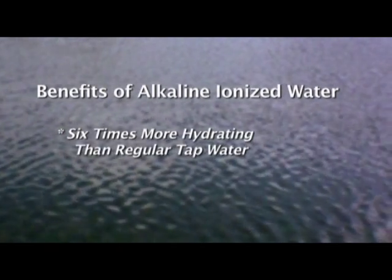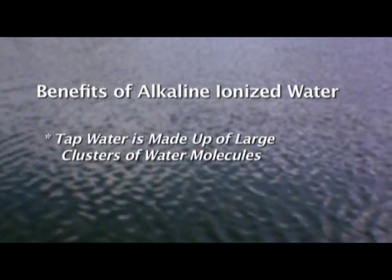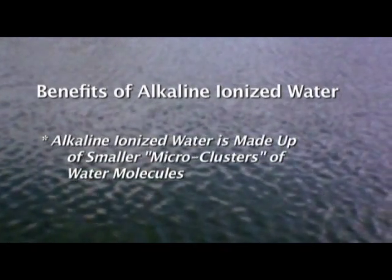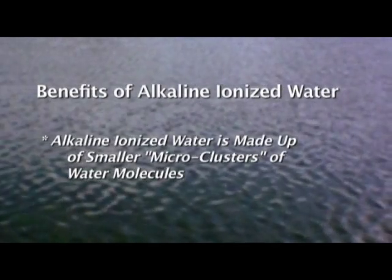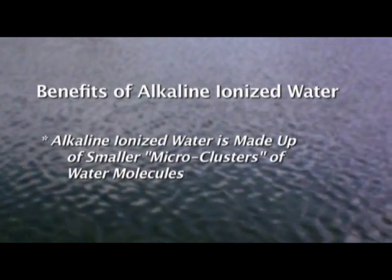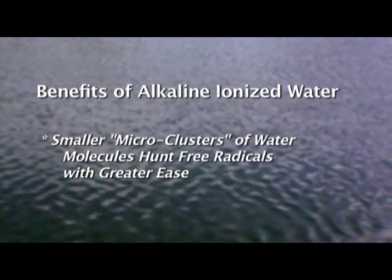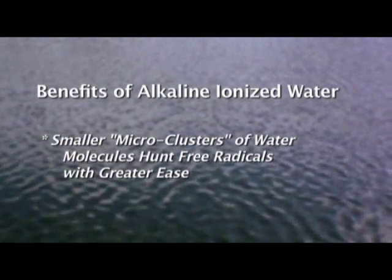One of the key benefits of drinking alkaline ionized water is that it's six times more hydrating than regular tap water. Tap water is made up of large clusters of water molecules. Compare this to alkaline ionized water, which has much smaller clusters called micro-clusters, providing superior hydration to your body's cells and tissues. These micro-clusters are also able to hunt free radicals with greater ease. Superior hydration puts you far ahead of the ravages of age and disease, and since alkaline ionized water tastes lighter with a pleasant sweet flavor, you won't have to force yourself to drink enough water every day.